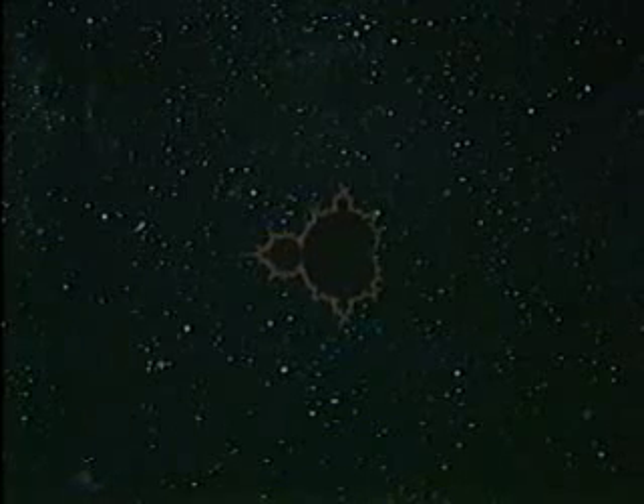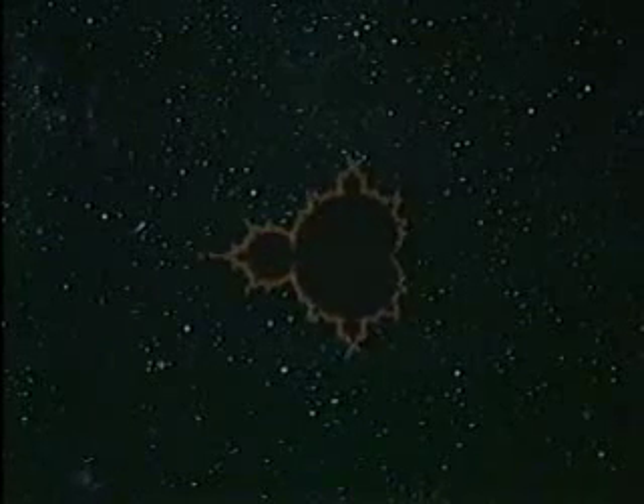This is the Mandelbrot set, one of the most beautiful and remarkable discoveries in the entire history of mathematics. Yet it was discovered as recently as 1980.